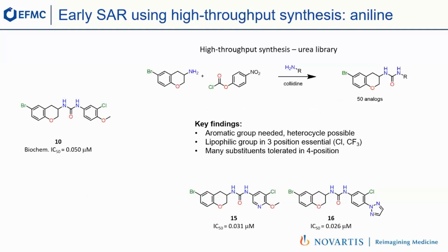The last piece of the molecule was the right part — the aniline. There we used a very useful tactic: developing high-throughput synthetic methodology to quickly explore the SAR. We made an activated carbonate that we could quickly react with a wide variety of amines, producing about 50 analogs rapidly. From this study: we need an aromatic group, but can use a heteroaromatic cycle like pyridine in compound 15, which is good for properties. We need a lipophilic group in the 3-position — chlorine or CF3 are best — and we can put many substituents in the 4-position, such as a triazole in compound 16, which brings potency and polarity.